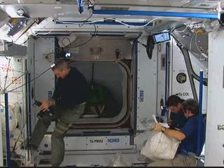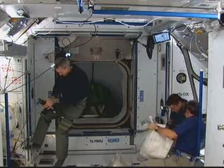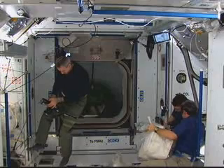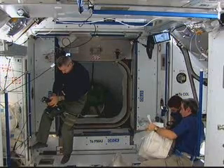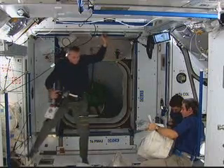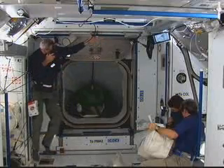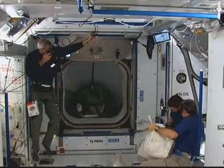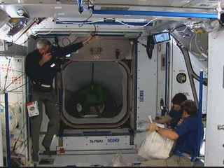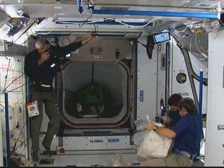Rick Linehan, who participated in three of the five spacewalks performed during Endeavour's stay at the International Space Station, is on the left for the camera. Endeavour crew member Leo Eharts is in the foreground on the right, seated with Bob Binken. Eharts is going home aboard Endeavour after serving during the middle part of the Expedition 16 increment aboard the International Space Station.